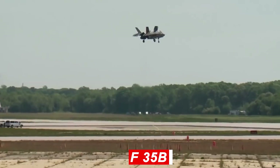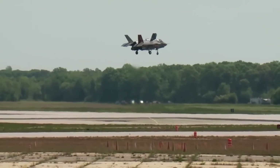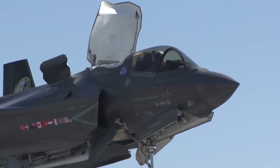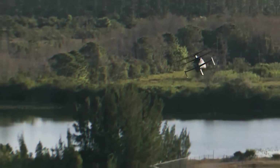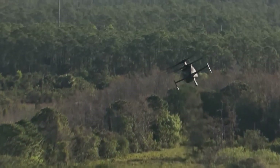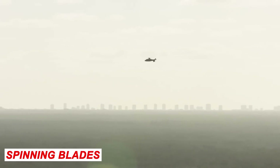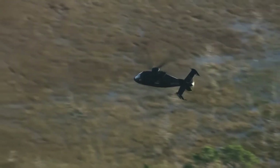The F-35B is in a similar situation, except that it has only one thrust-vectoring nozzle, supported by a fan under the cockpit that also produces downward thrust. Once liftoff is achieved, the arrangement is adjusted for fighter jet agility. The helicopter's spinning blades remain the most efficient VTOL configuration, while the jet configuration is more agile in flight.